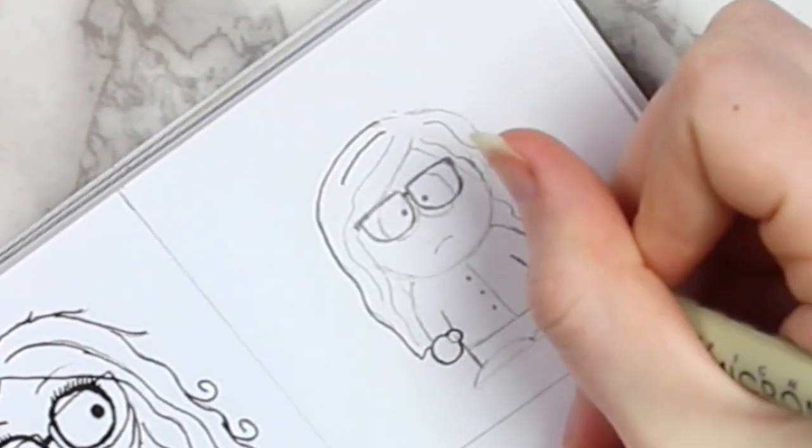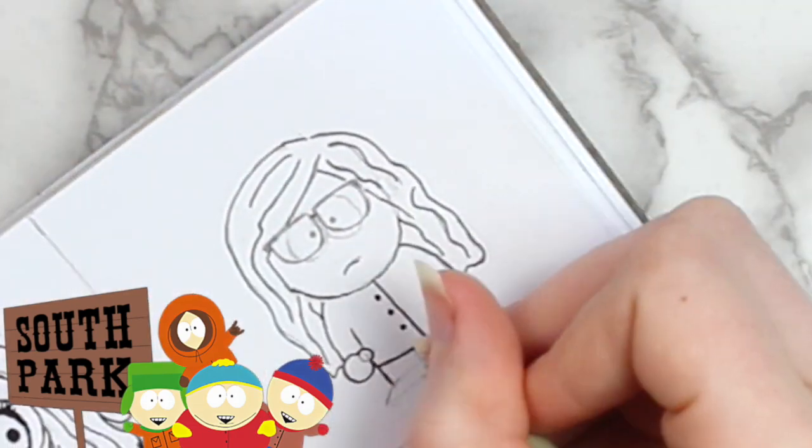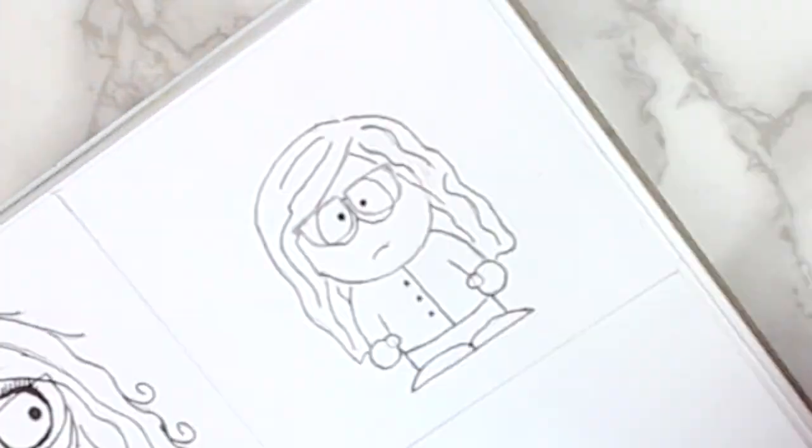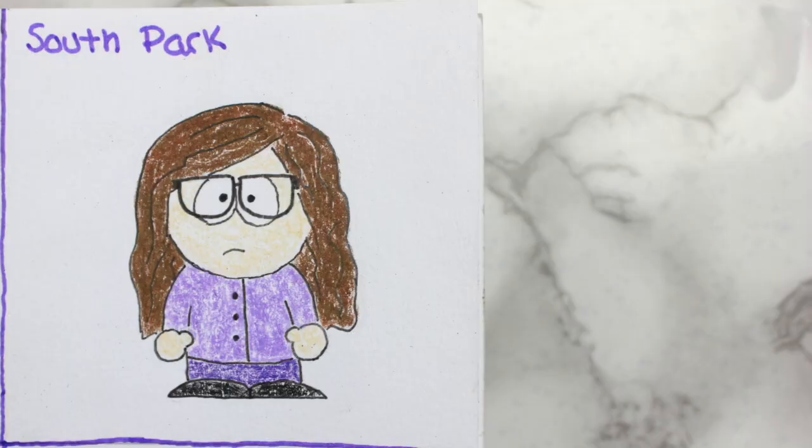The next character that I decided to draw myself as was a character from South Park. To be honest, I don't really watch the show that often — I only really watch it in small clips on YouTube if there's a celebrity or something on there. And here's how my finished South Park character turned out.